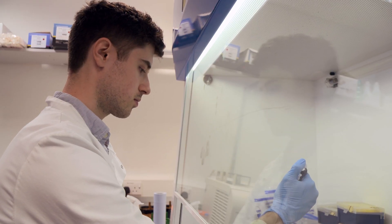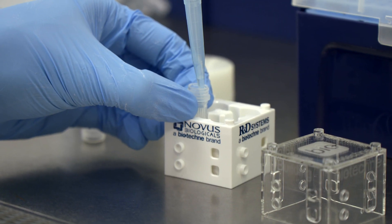Rufus Daw took a placement year in Thailand as an undergraduate and is now studying for a doctorate researching how the liver responds to gut worm infections.